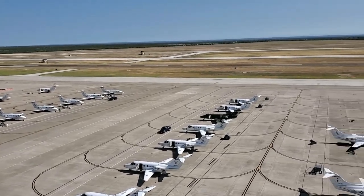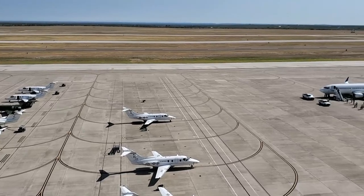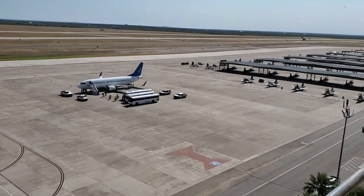The base is on the border in hot and dry West Texas. It's not quite the end of the earth, but you can see it from there. The location is actually a good thing — the airspace around the base is wide open, and the weather is almost always clear.